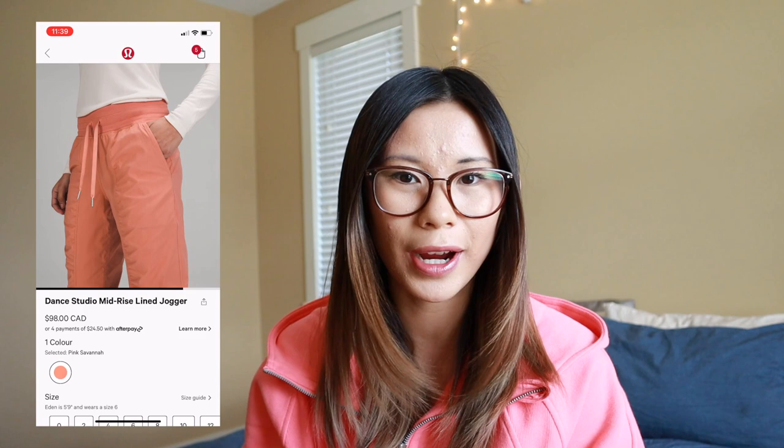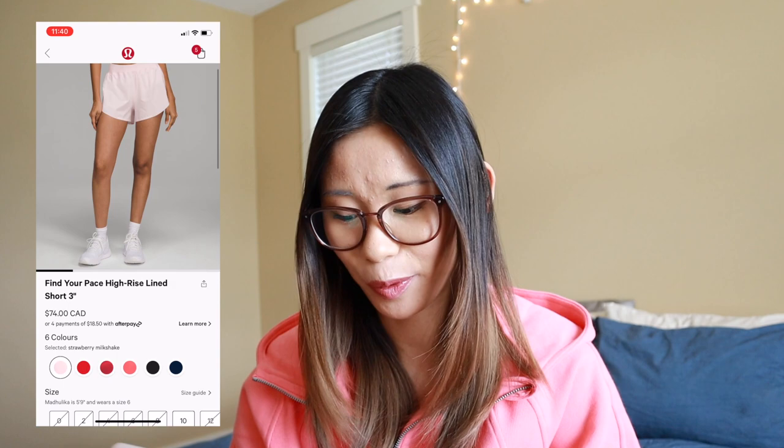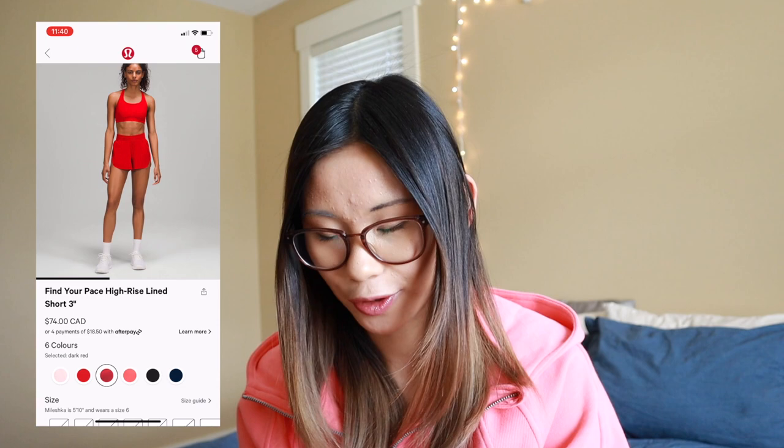Speaking of Strawberry Milkshake, we also got Find Your Pace shorts in this color, but they went super fast. Find Your Pace is not really for me — I do have a shorts video that breaks down all the shorts at Lululemon and what body types might fit them best, so be sure to check that out if you want more information. Sadly these ones just don't work for me. We also have Love Red, Raspberry Cream, and Dark Red in the Find Your Pace shorts. I love seeing more colors come out in these ones — I would love to see more green or blue tones as well, since there's a lot of red and pink so far.